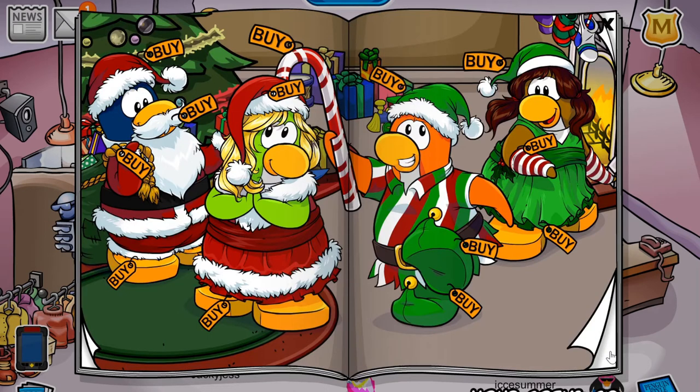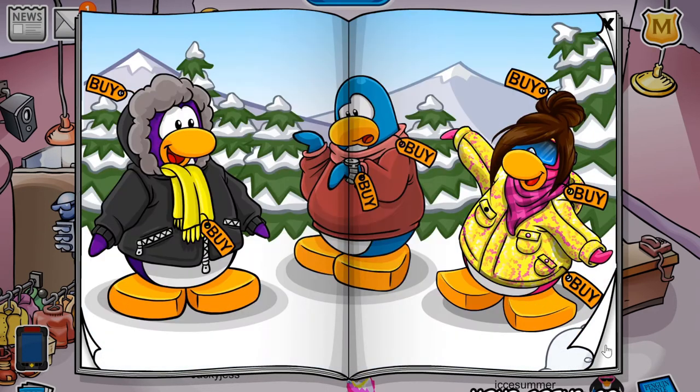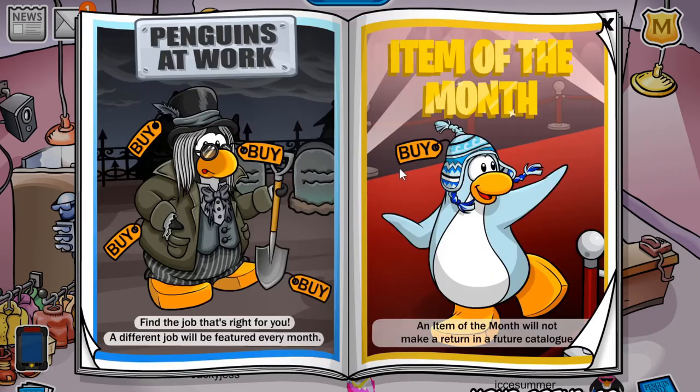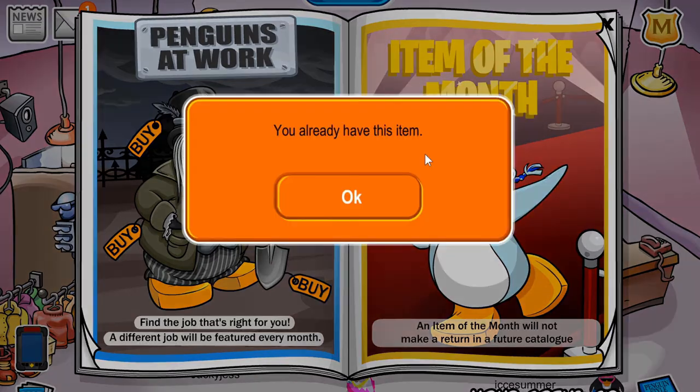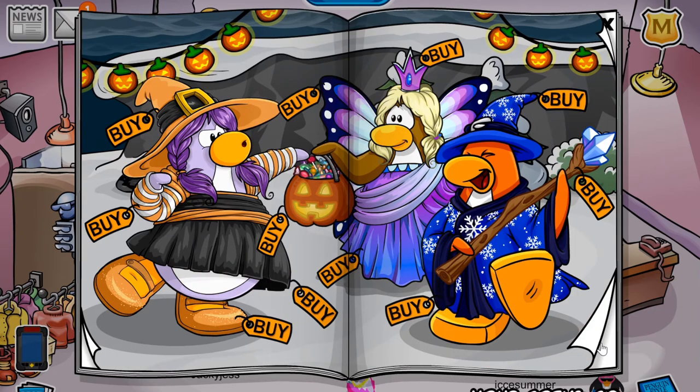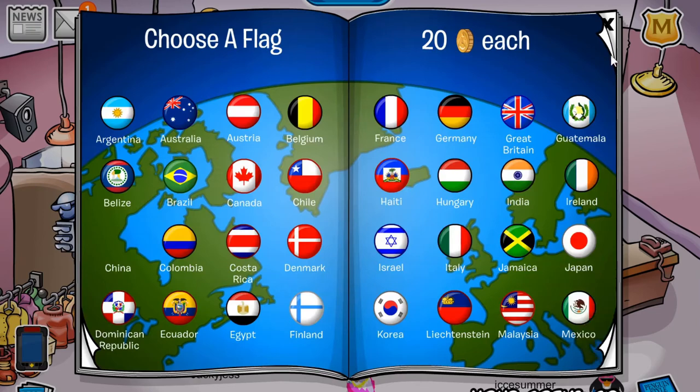So that is it for the catalogue for January 2020 — crazy to say! I might mistakenly say 2019 when I think of it. But yeah, we've also got the Penguins at Work item of the month, which is the grim outfit with a hat, spectacles, the grave digger suit, and also a shovel. And the item of the month is this cool looking blue hat. And yeah, that is it for this catalogue — I will now move on to the pin.